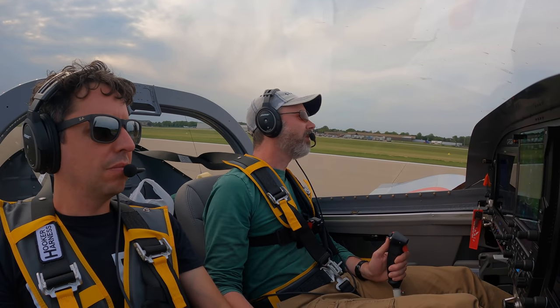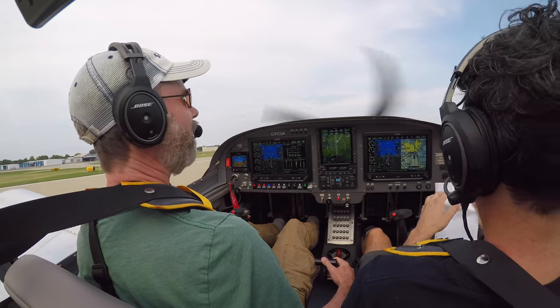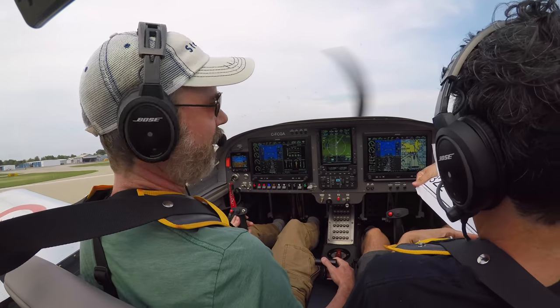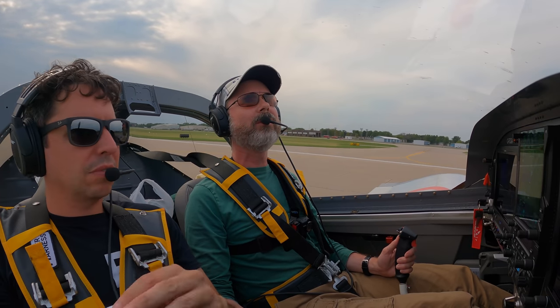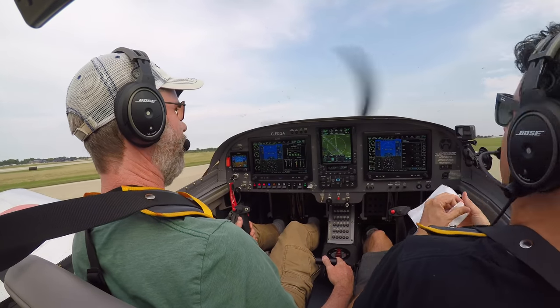I've got to do some zig-zags because I cannot see. Charlie Golf Alpha, where are you parking? Garmin booth 322. Charlie Golf Alpha, right turn on 1-3, contact ground off the runway. Weird to be taxiing over an X — I'm going to call ground.